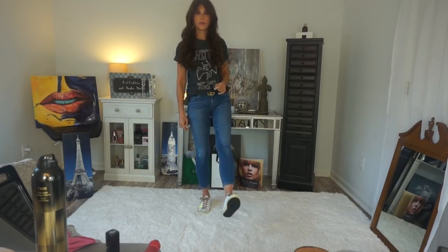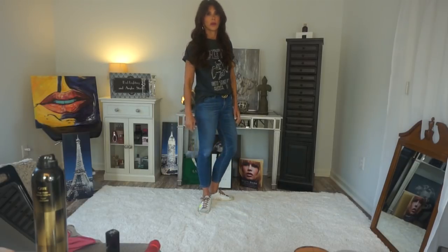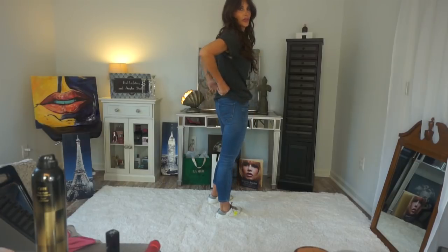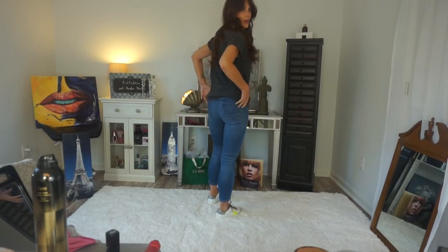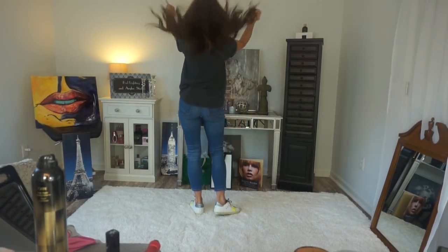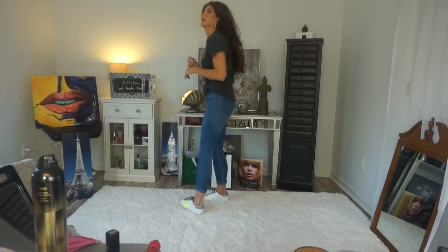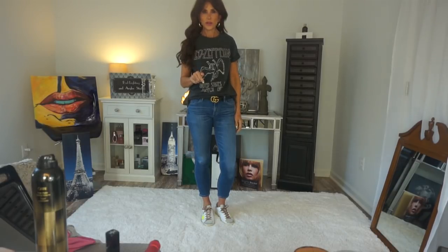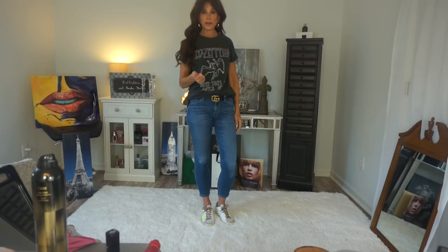And then these are my Golden Goose. For any of you that don't like them, just shut your eyes during this portion of the video. There's my hair. I washed it on Saturday, so Sunday would be next-day hair, that would be two days.